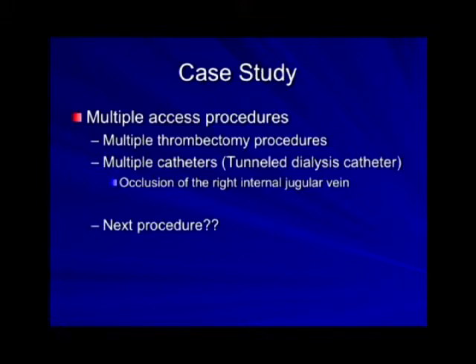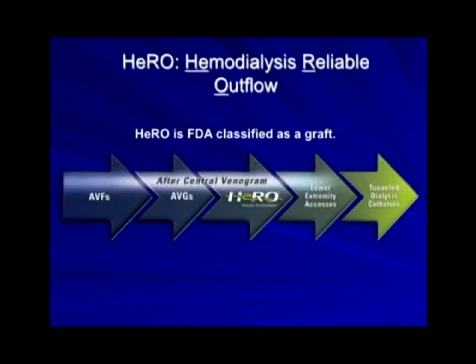Subsequently, he's gone on to occlude his right internal jugular vein. So now what do I do for this man? He's fairly young — 53. I called around the region because I went to a recent CETA meeting on controversies in dialysis access, and there was this HERO catheter. I started calling around the region asking if anyone had experience, and actually I didn't find anybody.